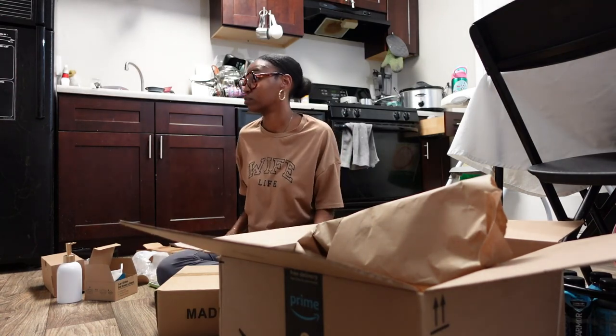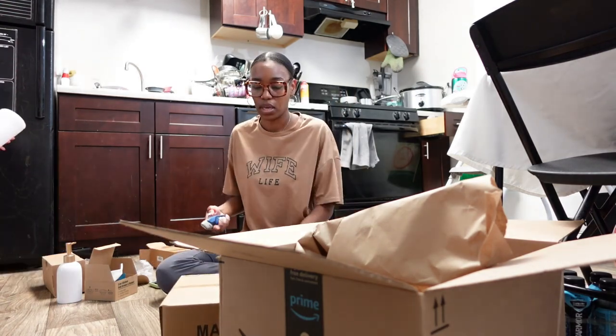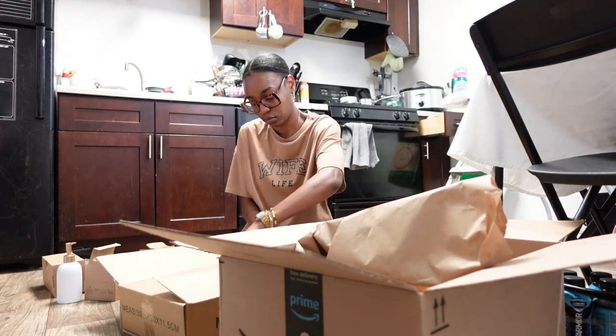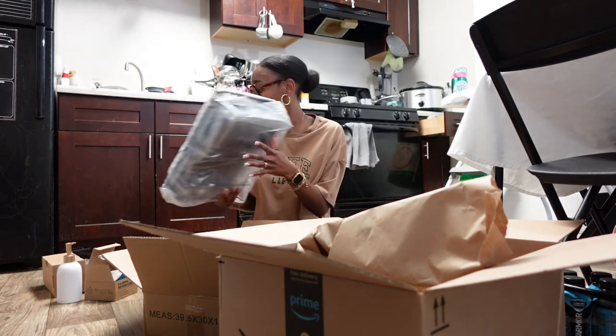Happy birthday mommy! Thank you — my birthday's in November. What are you making? I'm not making anything, I'm opening some packages that we needed. It looks a little small but it says it's spacious, so let's see.